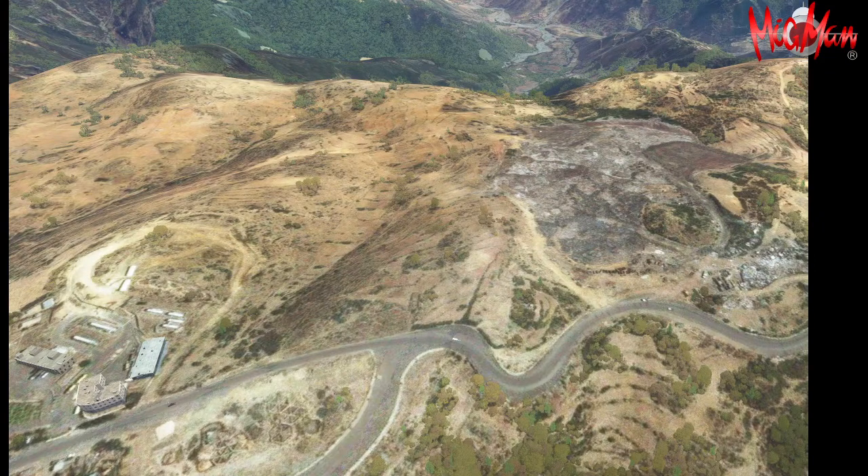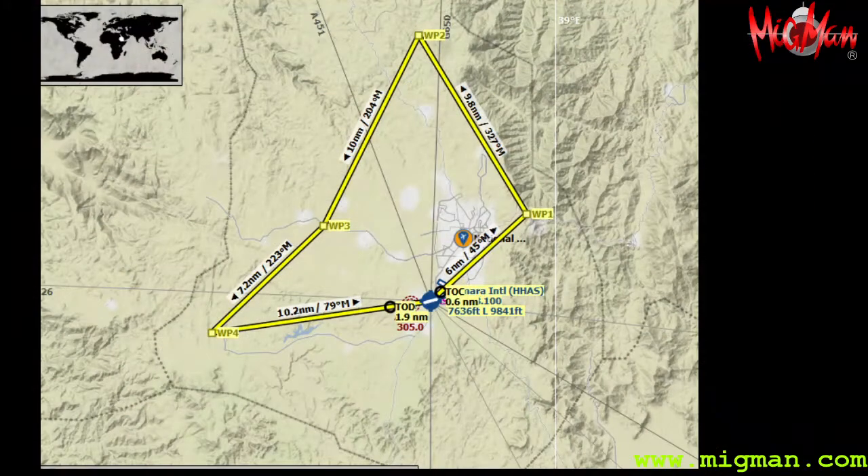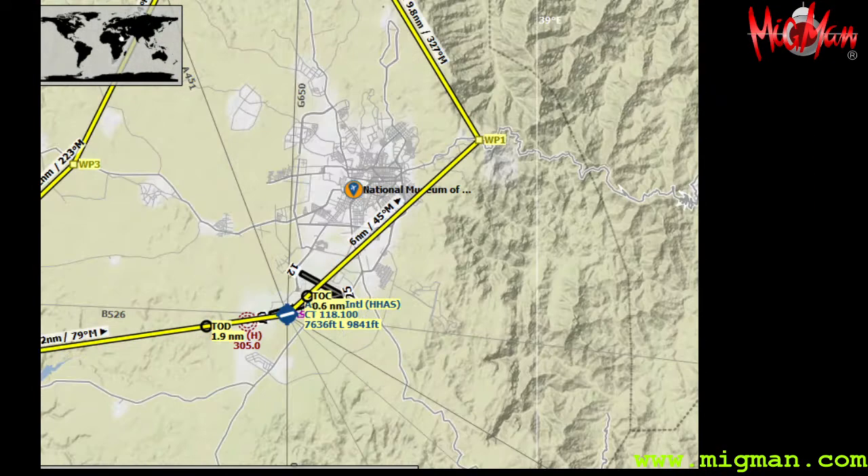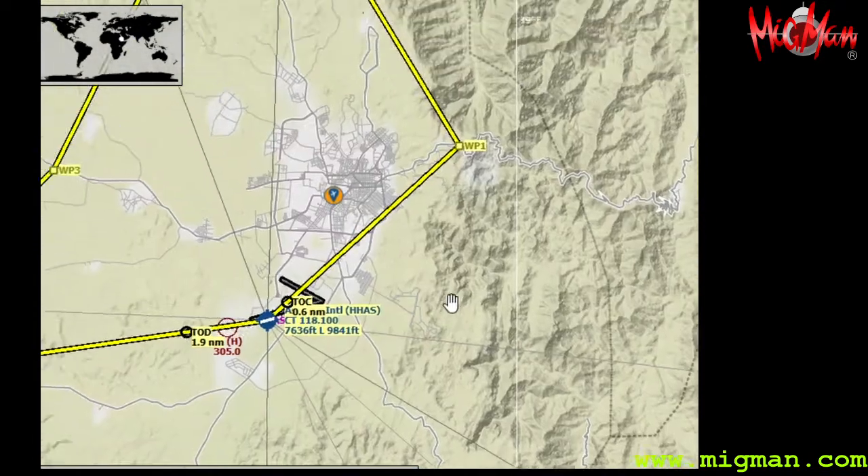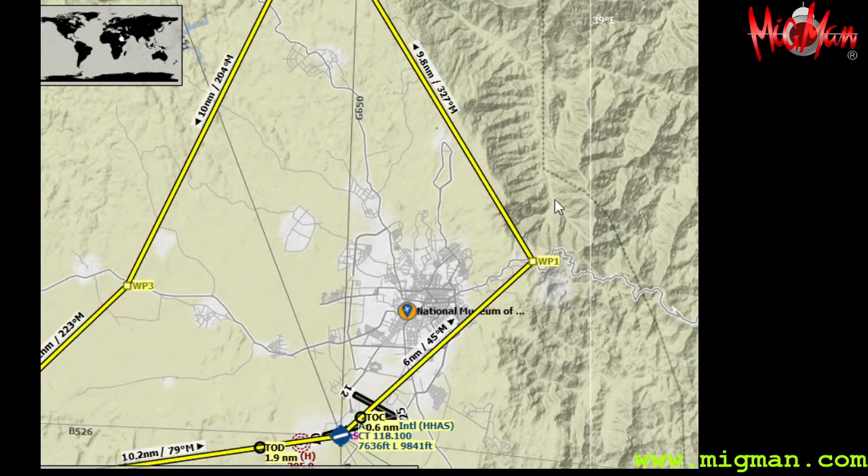We are in Asmara, Eritrea, and it's a very interesting city on a plateau. We're going to be flying along the edge of the plateau and checking out some of the water sources, which are obviously crucial in this part of the world. It's also a very high altitude, over 7,000 feet.